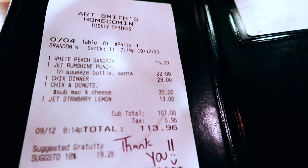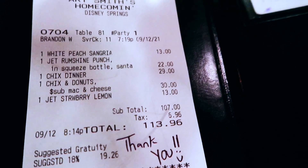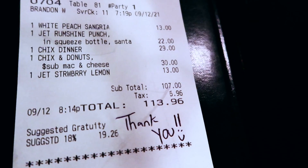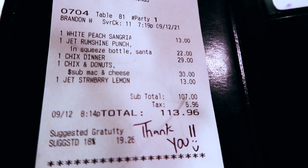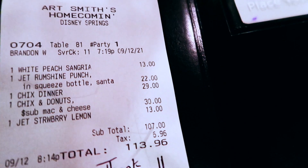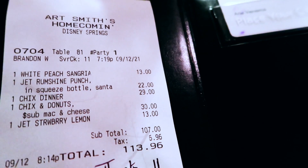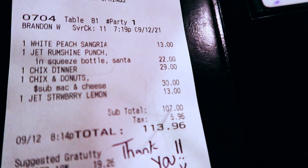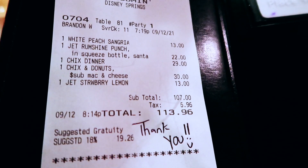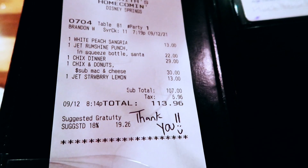Here are the prices: Jamie's drink was $13, and most of the cocktails are $13 at that same price. My first run shine punch was $22 because it came in the 22 ounce squeeze bottle, but then my refill of the strawberry lemonade was only $13 — you get the 22 ounce size in your squeeze bottle refill for only $13, and you can bring the bottle back whenever. The chicken dinner was $29, and chicken and donuts were $30. Not bad at all for an amazing meal and amazing drinks.